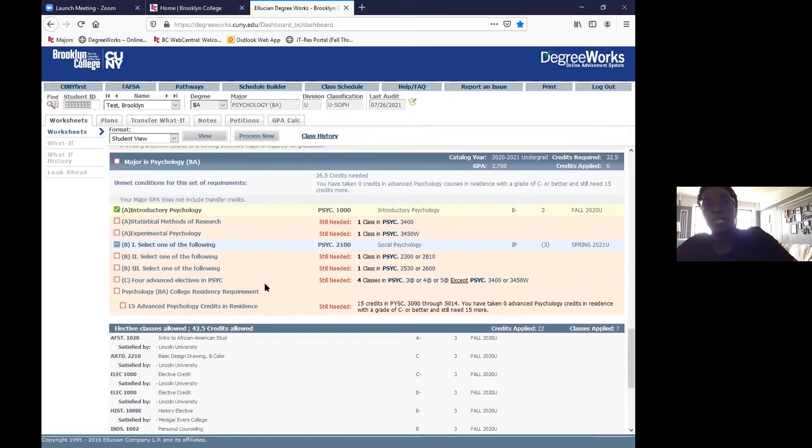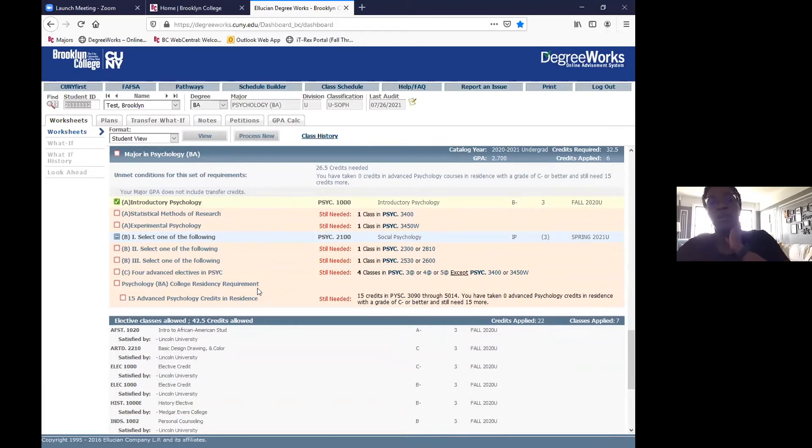One last thing I want to point out is the 'What If' feature in DegreeWorks. This is a really useful tool for students who are undeclared and curious what declaring a certain major would look like, or who are already declared but planning to change their major. The What If feature lets you see what that would look like — it's not officially declaring your major, so you can play around with it multiple times.